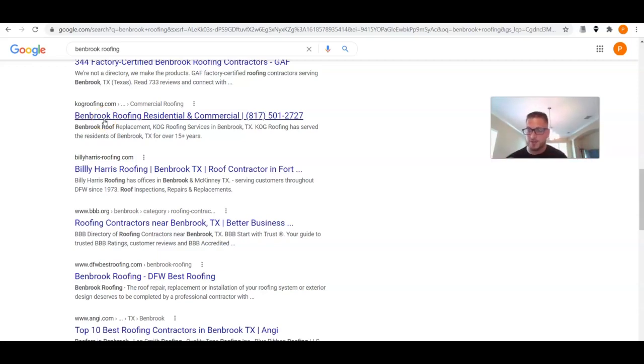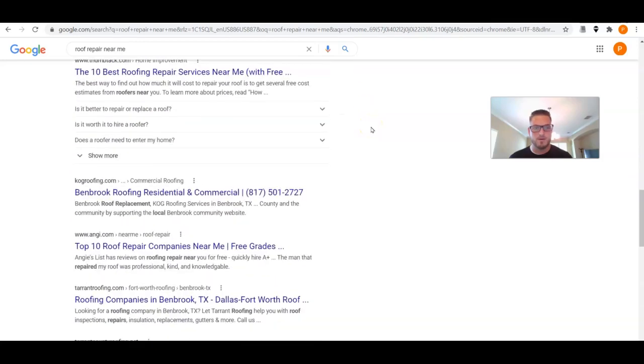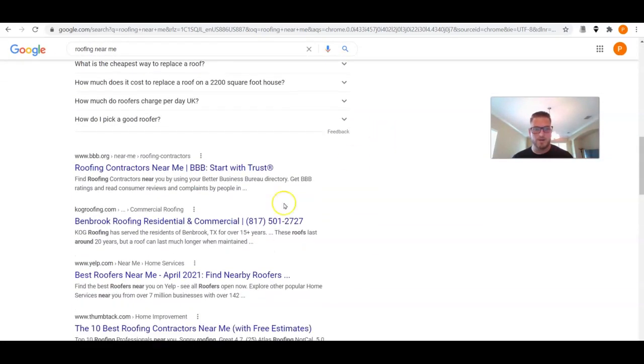The really powerful thing I want to show you is the near me searches. The company has an office in Fort Worth, Texas and an office in Granbury, Texas — about 30 miles away — so Benbrook is not associated other than through that geo page we created. For 'roof repair near me,' one of our secondary categories, we are ranking number four. I haven't even touched the title tags, meta description, or added the near me into the URL.